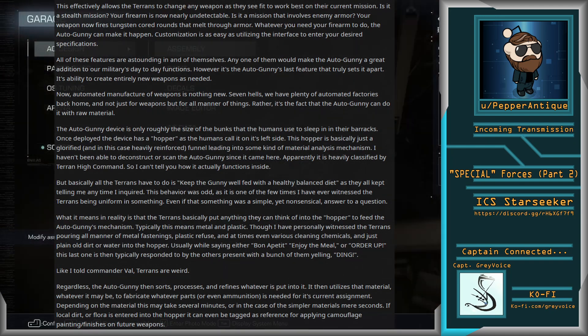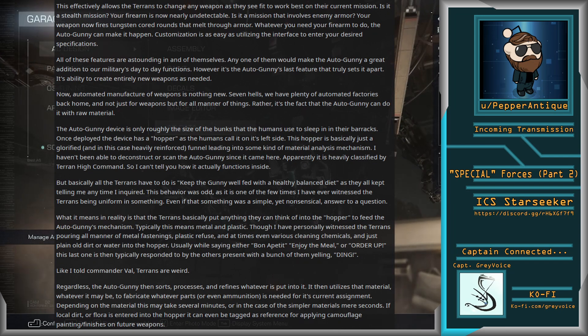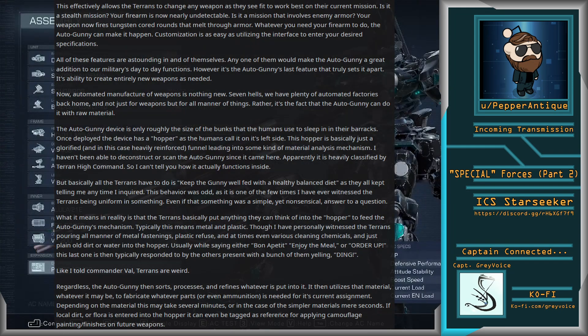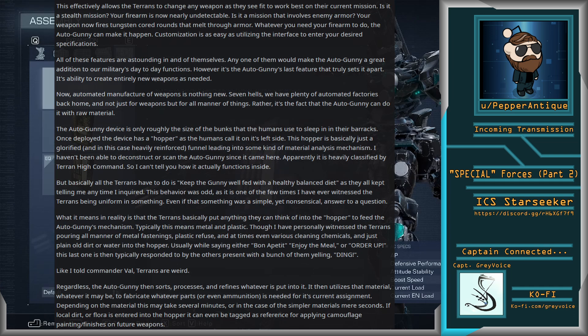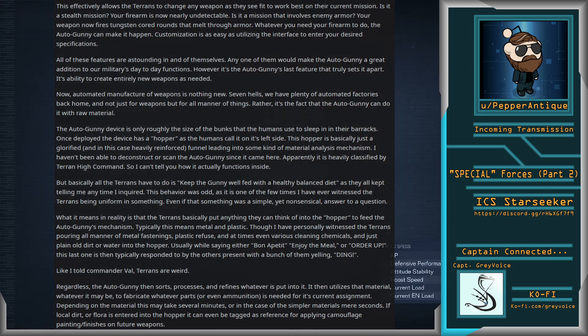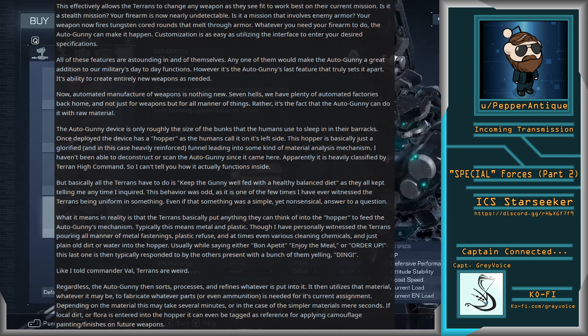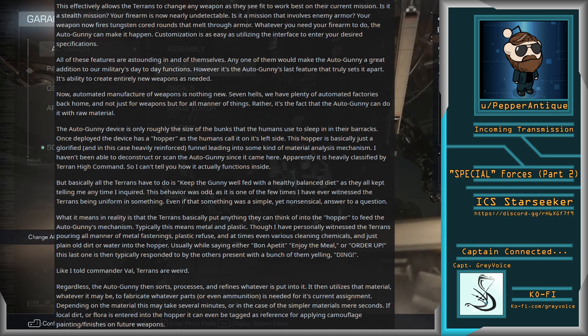I haven't been able to deconstruct or scan the Autogunny since it came here. Apparently, it is heavily classified by Terran High Command, so I can't actually tell you how it functions inside. But basically, all the Terrans have to do is keep the Gunny well-fed with a healthy, balanced diet — as they all kept telling me any time I inquired. This behavior was odd, as it is one of the few times I ever witnessed the Terrans being uniform in something, even if that something was a simple yet nonsensical answer to a question. What it means in reality is that the Terrans basically put anything they can think of into the hopper. Typically, this means metal and plastic, though I have personally witnessed the Terrans pouring all manner of metal fastenings, plastic refuse, and at times even various cleaning chemicals, and just plain old dirt into the hopper.